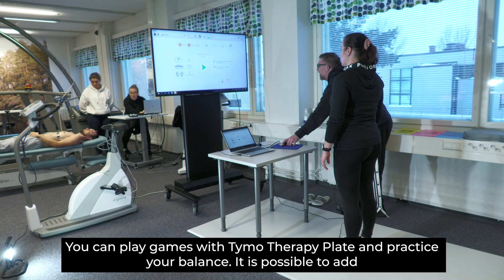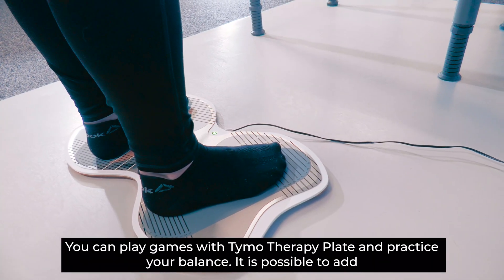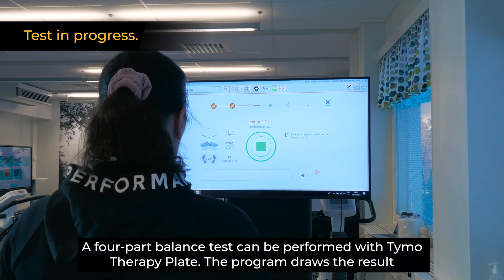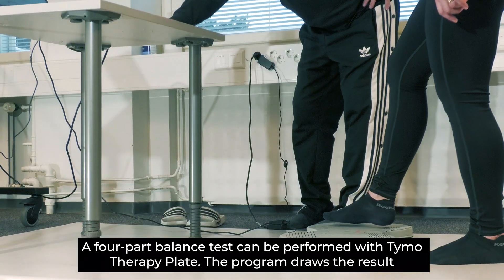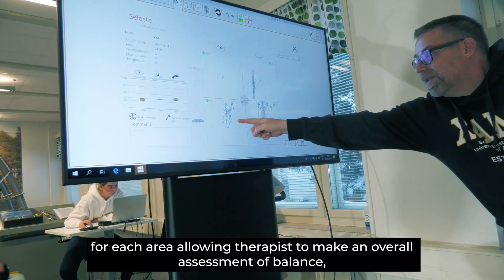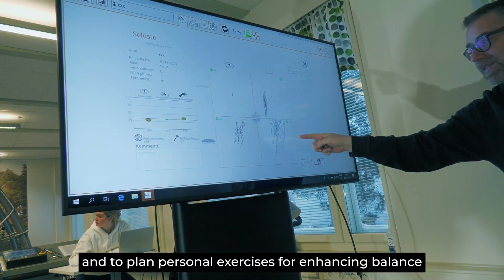You can play games with the T-MOL Therapy Plate and practice your balance. It is possible to add cognitive exercises to these games. A four-part balance test can be performed with the T-MOL Therapy Plate. The program draws the results for each area, allowing therapists to make an overall assessment of balance and to plan personal exercises for enhancing balance.